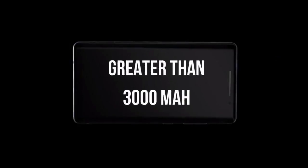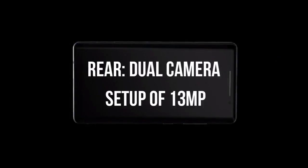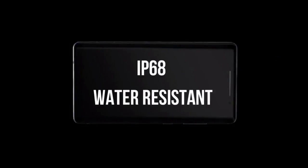The device will pack a battery greater than 3000mAh and will be running on Android Oreo. The rear-facing camera will be a dual-camera setup of 13MP. The front-facing camera will also be 13MP. The device is rumored to be IP68 water-resistant.